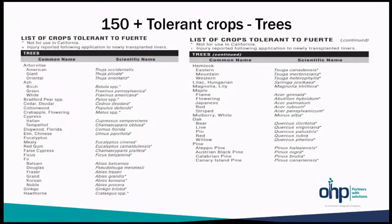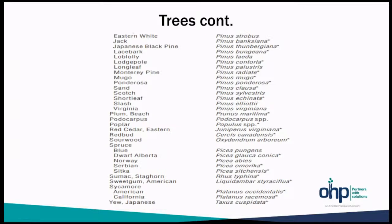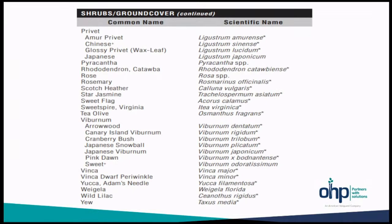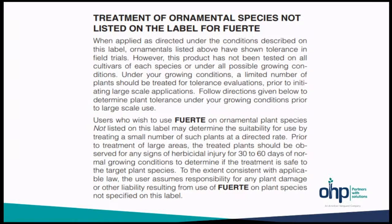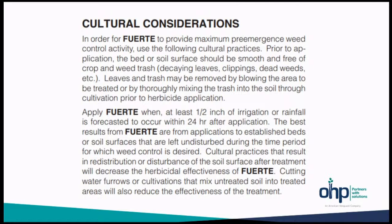Some cultural conditions prior to applications: the soil surface should be clean — remove weeds and any litter, leaf clippings, etc. prior to the herbicide application. Apply the herbicide at label rate, then apply a half-inch of irrigation or rely on rainfall within 24 hours. Some practices which may disturb the soil surface will decrease herbicidal effectiveness after application, so try not to disturb the soil after making these applications.